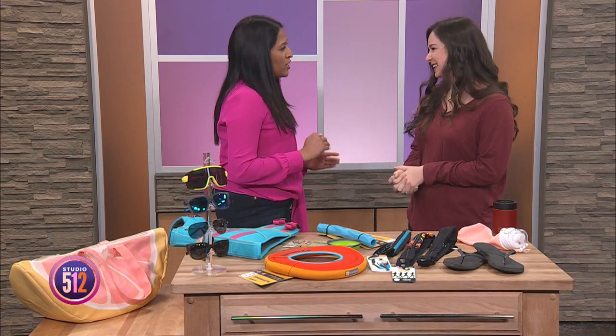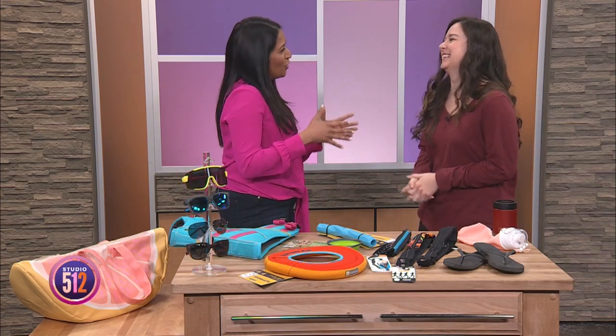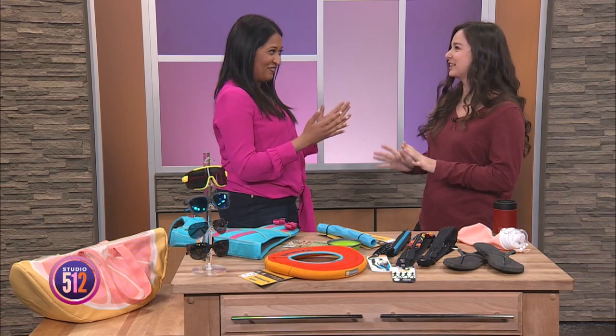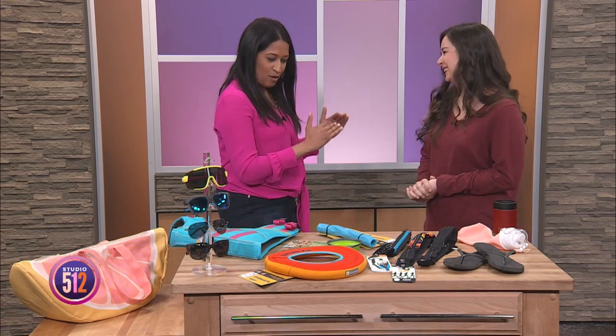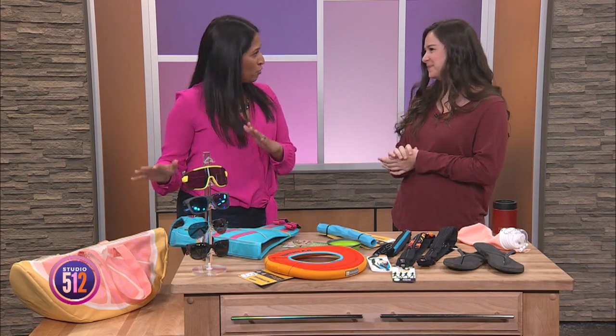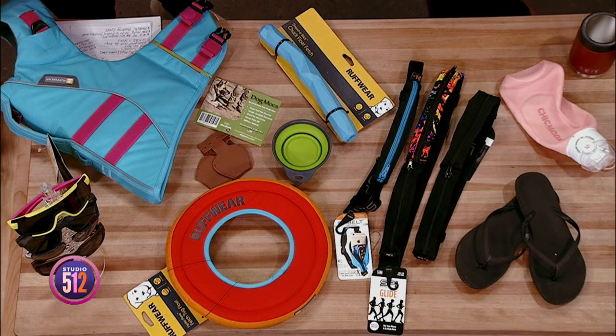Thank you for having me. I know it is super cold outside and we can't go floating right now, but the summer is around the corner. You have a few essentials that we absolutely need to take when we're floating the river. What do we have over here?